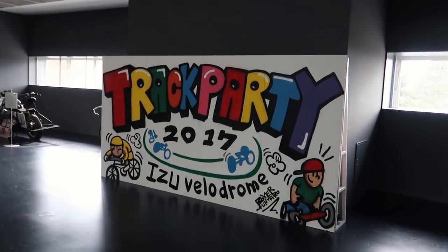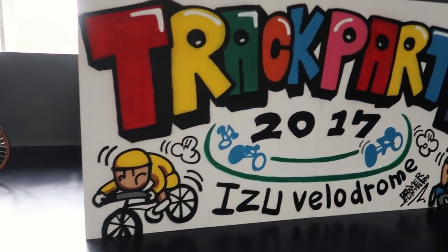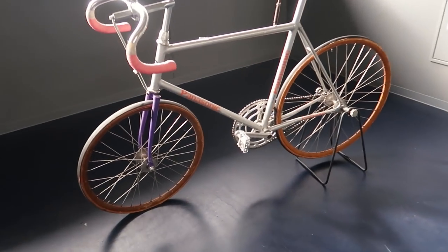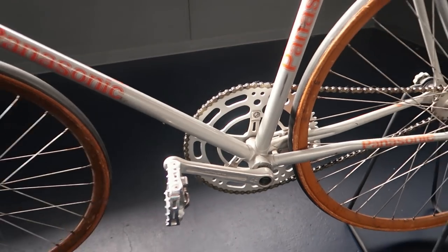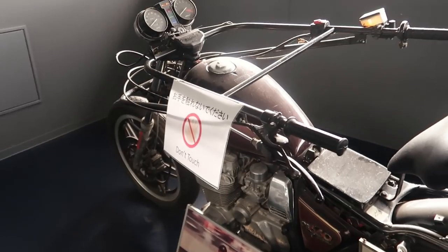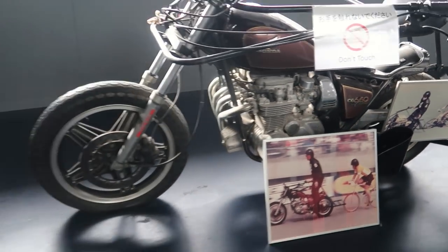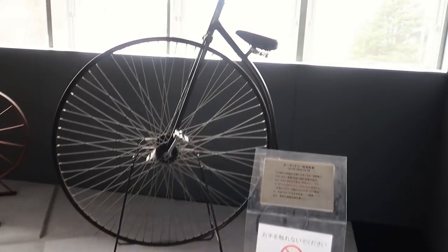Anyway, let's head back down. Also just came across this pretty interesting Track Party 2017 exhibit. Old Panasonic bike — this is massive. Check out that gear. We've got a pacer bike. Old school. Collecting some dust. Pretty nifty.